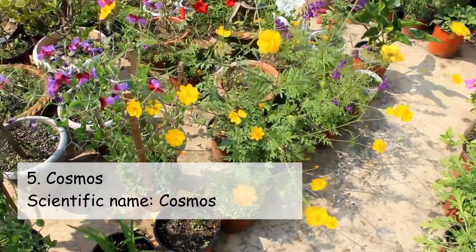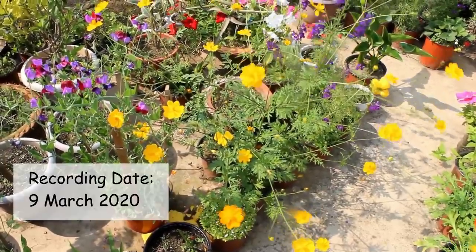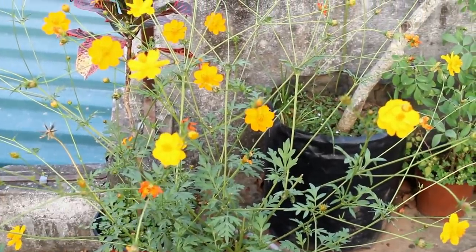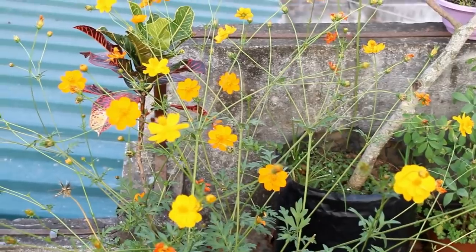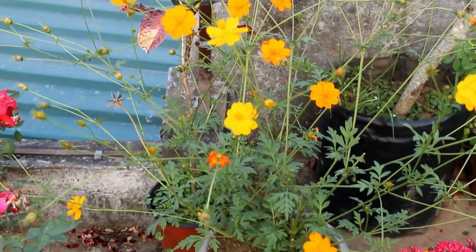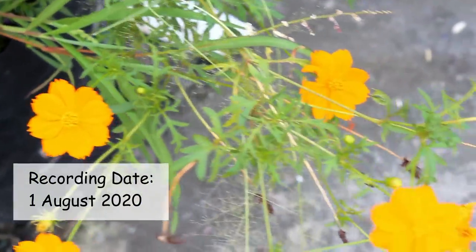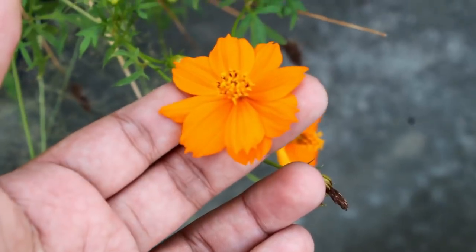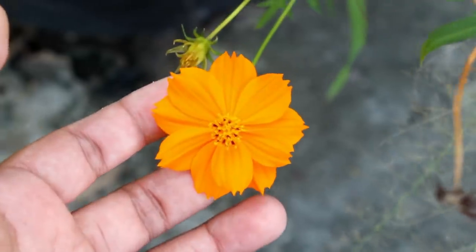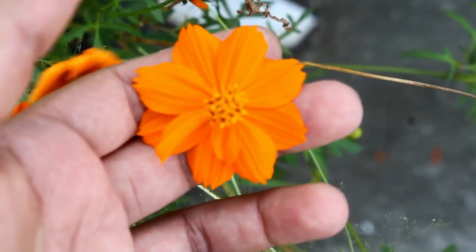On number five we have Cosmos — one of the easiest plants you can grow, and they self-seed really very fast, which is why in many places they grow just like weeds. However, Cosmos is not a permanent or perennial plant; it's grown mostly as an annual. So please sow the seeds in February for summer flowering, and sow seeds in August or September for winter flowering.